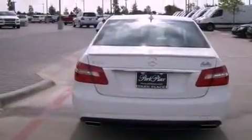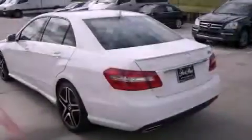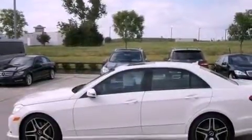Its top features and packages include the Premium One Package, a front and rear multi-link suspension, a sunroof, a low tire pressure indicator, and the Pre-Safe collision mitigation system.